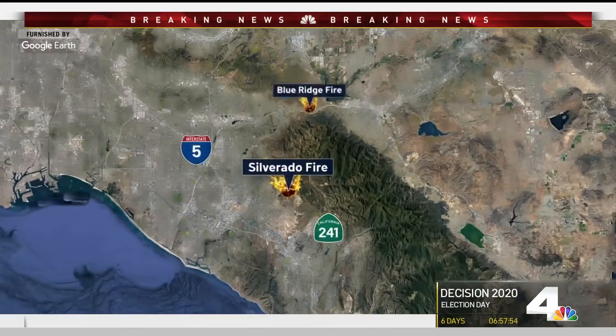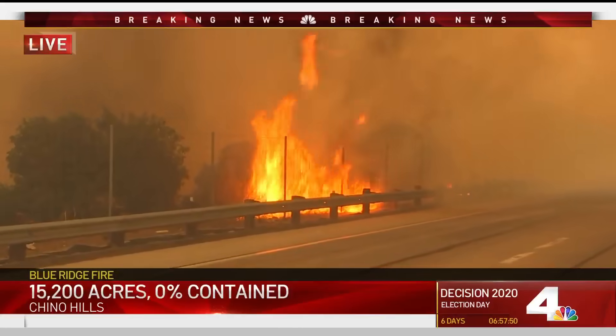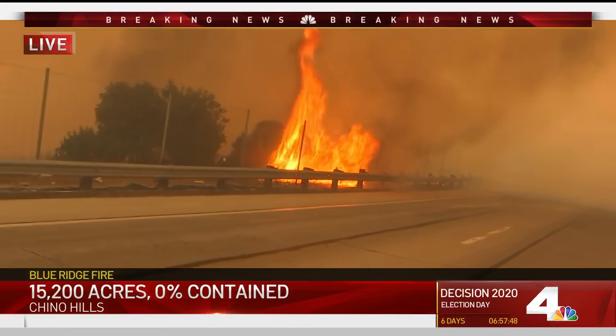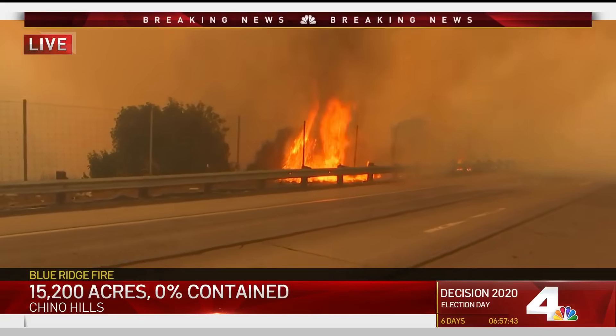North of the Silverado fire is the Blue Ridge fire. NBC4 photojournalist Alex Vasquez was there as crews were setting some backfires in the area. This looks like a very dangerous scene right now.